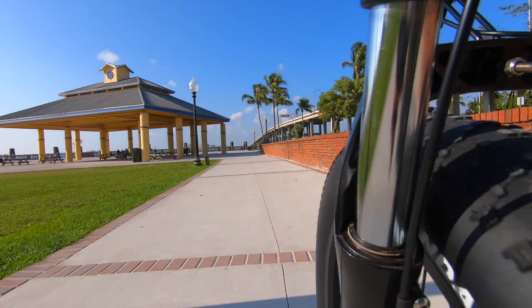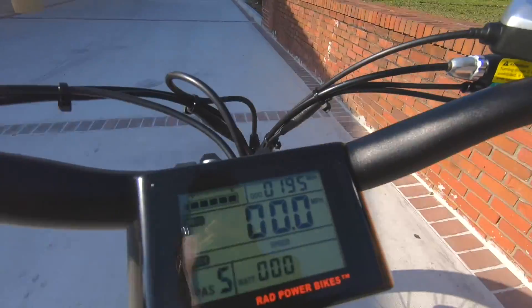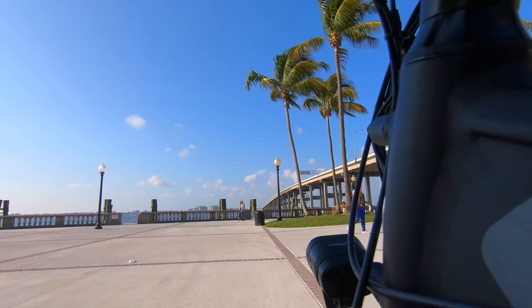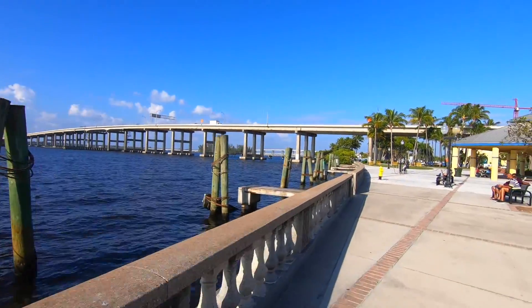With an estimated distance on a full charge of 25 to 45 or more miles, this allows me to ride longer than I would on my traditional pedal bike. The more you pedal at a lower level of assistance — for example level one — especially on the mostly flat roads of Florida, the longer the distance you can travel and the less battery consumption you'll use.